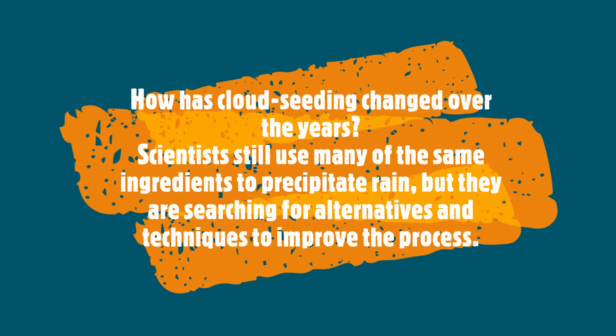How has cloud seeding changed over the years? Scientists are still using the same ingredients to seed clouds, but they are searching for alternatives to make the process more cost-effective. Let's all just hope, for the better, that cloud seeding can be improved.